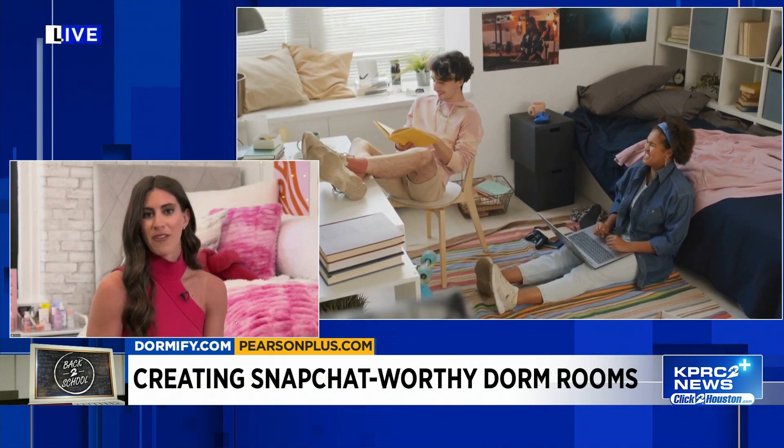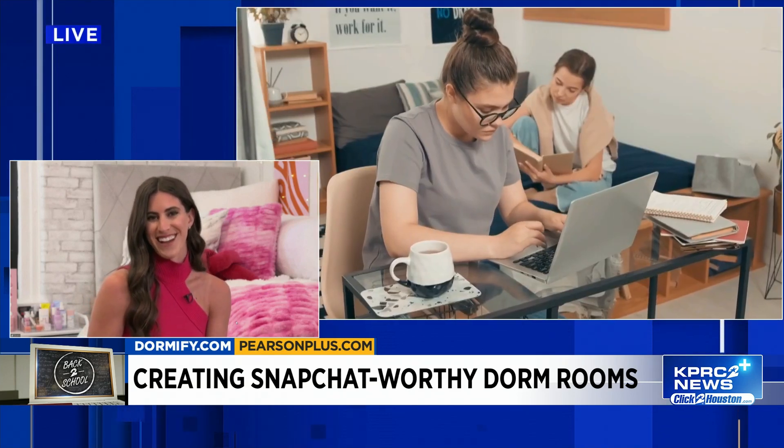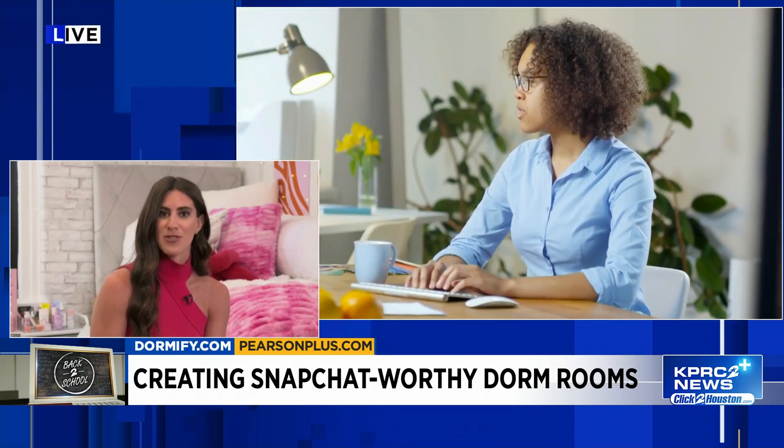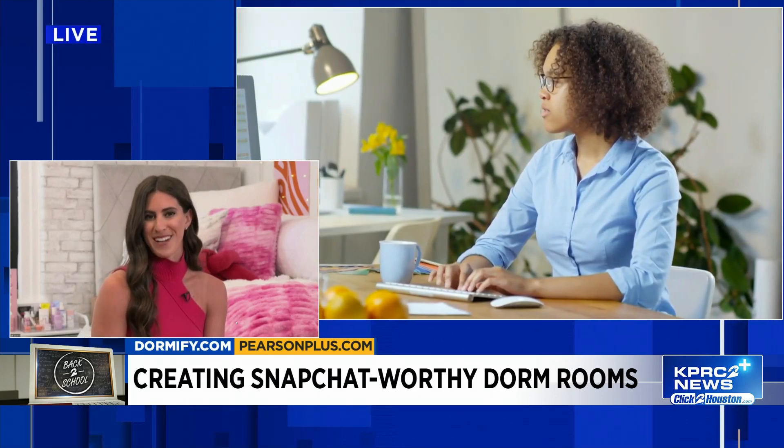Last but not least, we have a really helpful checklist on our site at Dormify that can help make sure you've gotten everything you need to maximize your space and bring in your own style.